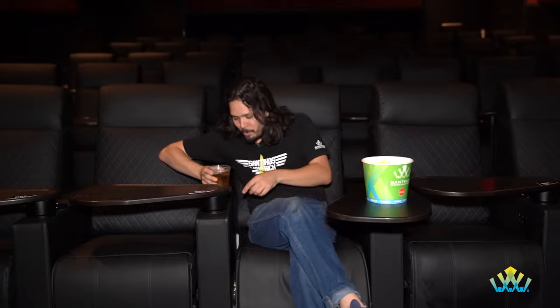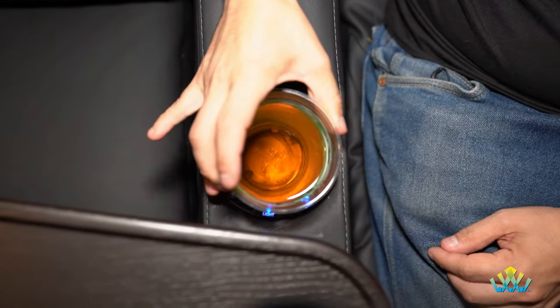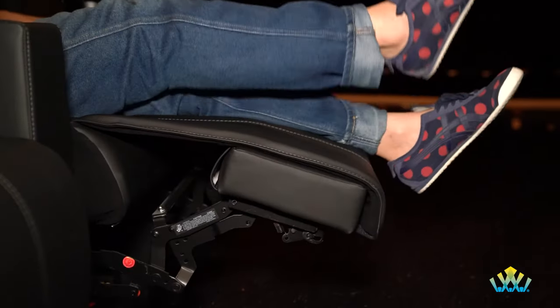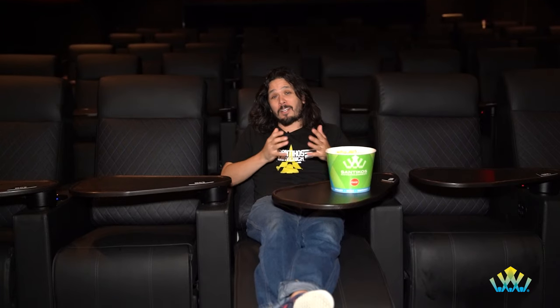Oh man. These new recliners at Westlakes are absolutely amazing. Super comfortable, super innovative. They feature these awesome adjustable headrests, cupholders to keep your drink cold while you're watching the movie. You just hit this little button right here. And of course, always that perfect recline. So whenever you're watching a movie, you sit back and relax and enjoy. There's new projectors, new sound, so it's an amazing place to watch the movies. Plus, every Wednesday you get a free popcorn with your ticket at Westlakes. Super cool. Hope to see you here.